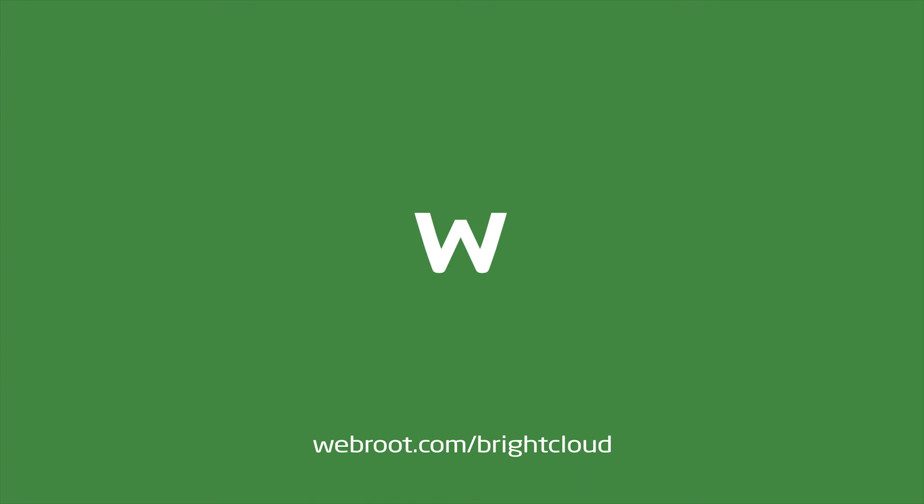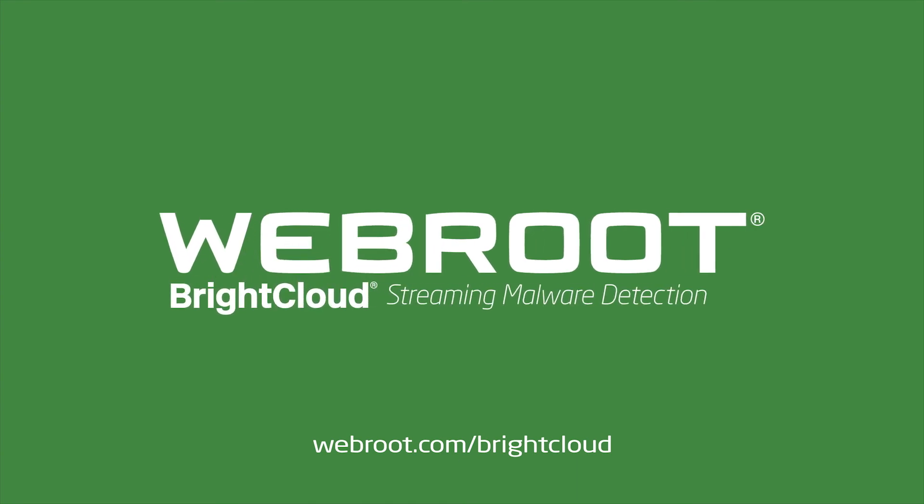Learn more about integrating Webroot BrightCloud Streaming Malware Detection into your network security devices at webroot.com/brightcloud.